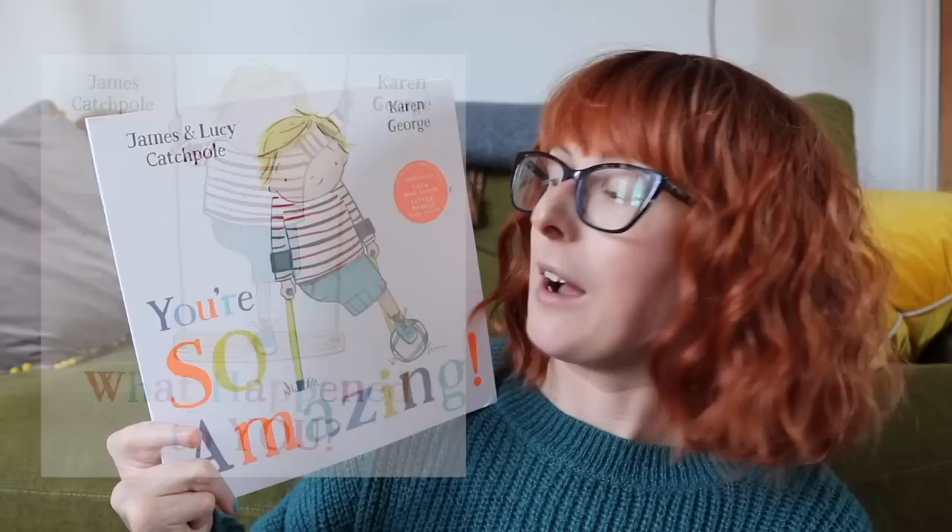A picture book that arrived in the post which excites me greatly is You're So Amazing by James and Lucy Catchpole, illustrated by Karen George. You may remember me talking about James's first book, What Happened to You?, about a young boy called Joe who happens to have one leg, is just playing in the playground, and is sick and tired of people asking what happened to him. This is the follow-on book where Joe is addressing people telling him — not even asking, but telling him — 'you're so amazing,' 'you're so inspirational,' just for existing. These books are brilliant to generate discussion around disability, how we talk about it with our kids, and also make disabled kids and adults feel less alone.